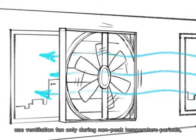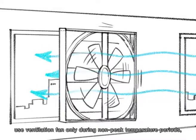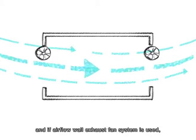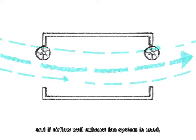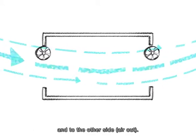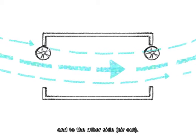Use ventilation fans only during non-peak temperature periods. If an airflow wall exhaust fan system is used, make sure the air can flow from one side — air in — to the other side — air out.